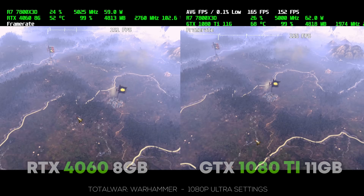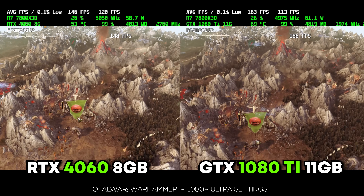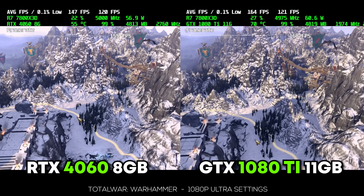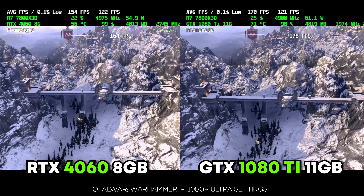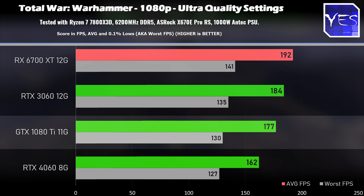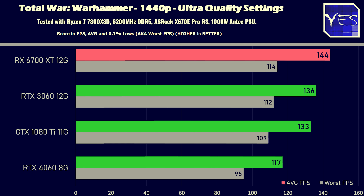The next title is an older one — Total War Warhammer. At 1080p, the 4060 takes an L versus the other three cards in the benchmark charts, while the 1080 Ti does pretty impressive. The 6700 XT comes out on top. Moving up to 1440p, it's a similar trend, but the 1080 Ti with its bigger memory bandwidth starts to pull a little bit more ahead compared to the 1080p numbers.